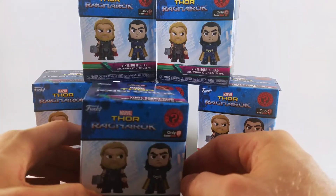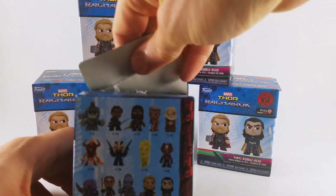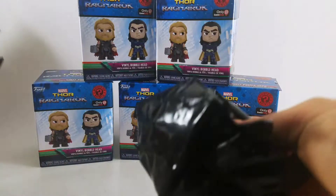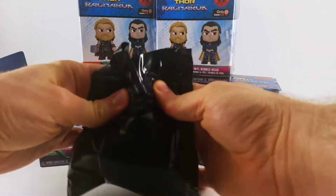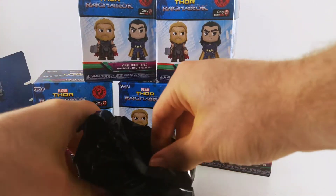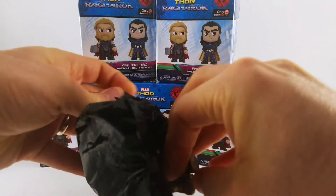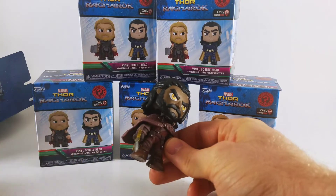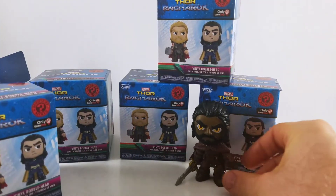I got about six, so let's open them up. I took off the outside plastic because nobody wants to watch me open that. The first one out of the black bag is nice — we got Idris Elba, a.k.a. Heimdall. Already off to a great start.